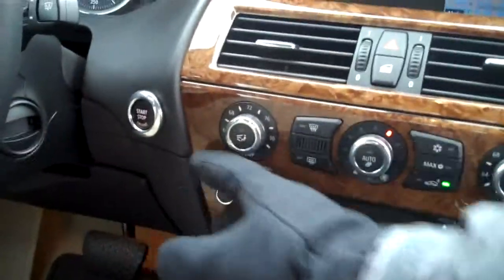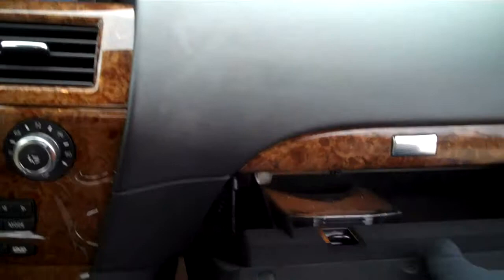This wood is gorgeous. I don't even know what it is — I haven't looked it up yet.